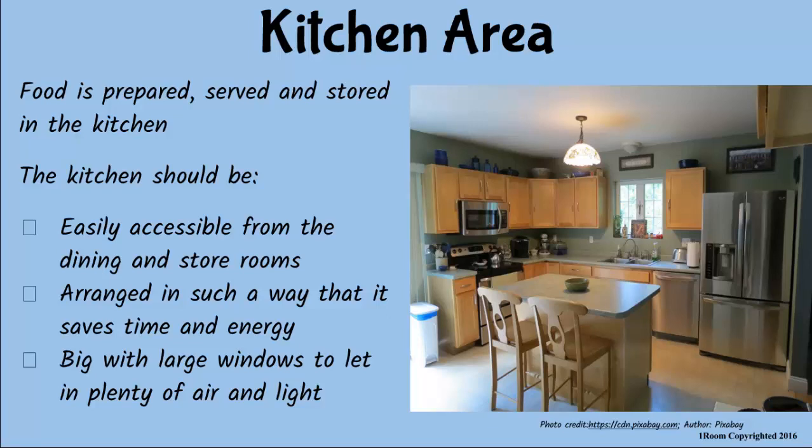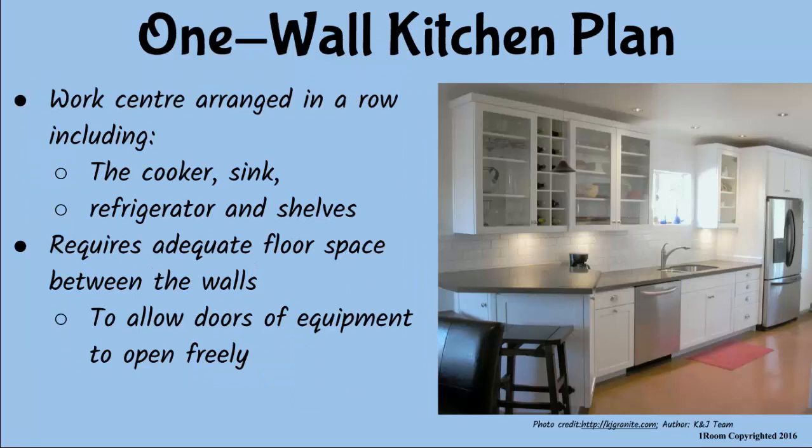So you designed the plan for our kitchen all by yourself? Yes. This is an example of a one-wall kitchen plan. Everything — including the refrigerator, the cooker, the sink and the food cupboards — are all arranged in a row, as you can see. There is also enough floor space to allow cabinets to open freely.